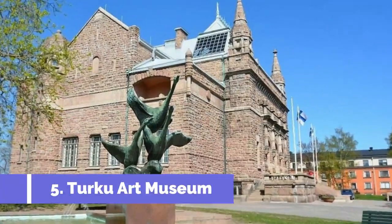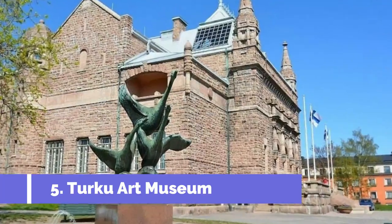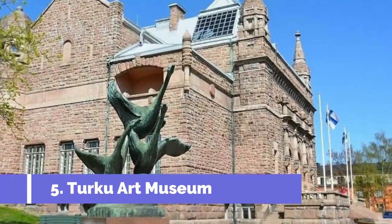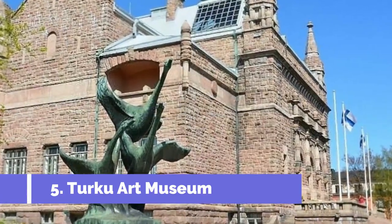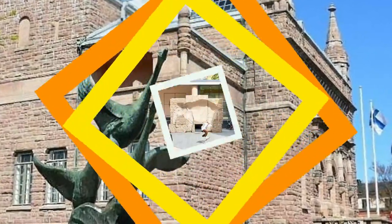Number 5: Turku Art Museum. If you're an art lover, you should pay a quick visit to the Turku Art Museum, the city's premier art museum. The museum is housed in a beautiful Art Nouveau-style stone building that kind of resembles a medieval castle.